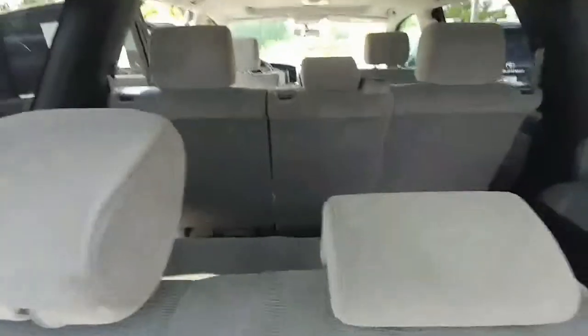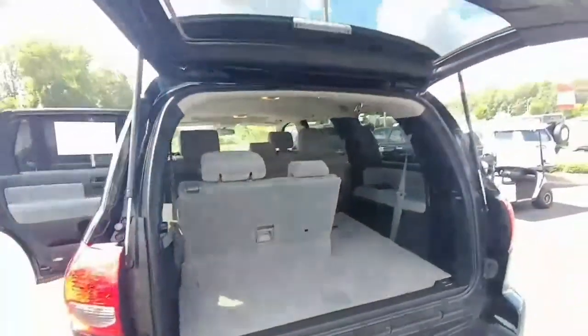It does have the third row seating here as well. I know you said you've got a couple of daughters on the road for travel soccer, so that will come in handy.